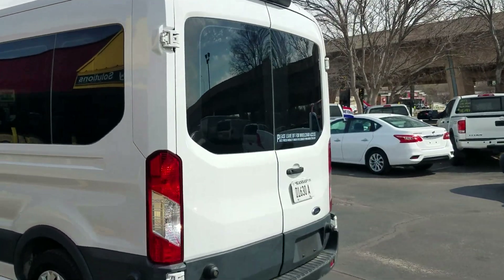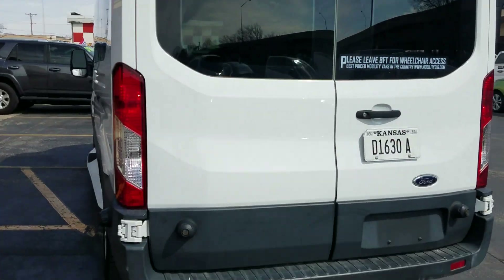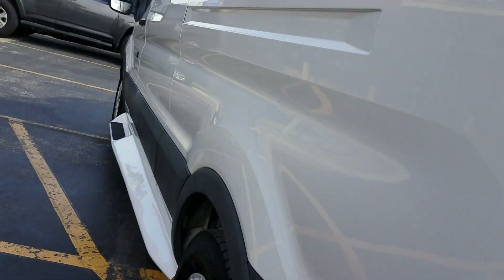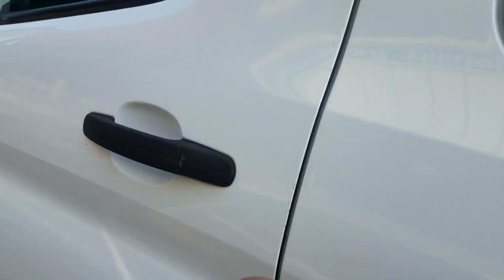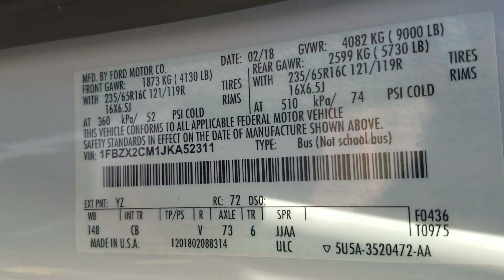One thing we always do is show you the VIN number, so you know I have the vehicle in my possession and it's not some internet scam. Make sure you always get a video if you're going to buy sight unseen — whether a regular or mobility vehicle. The VIN number right there on the side confirms they have it in their possession.